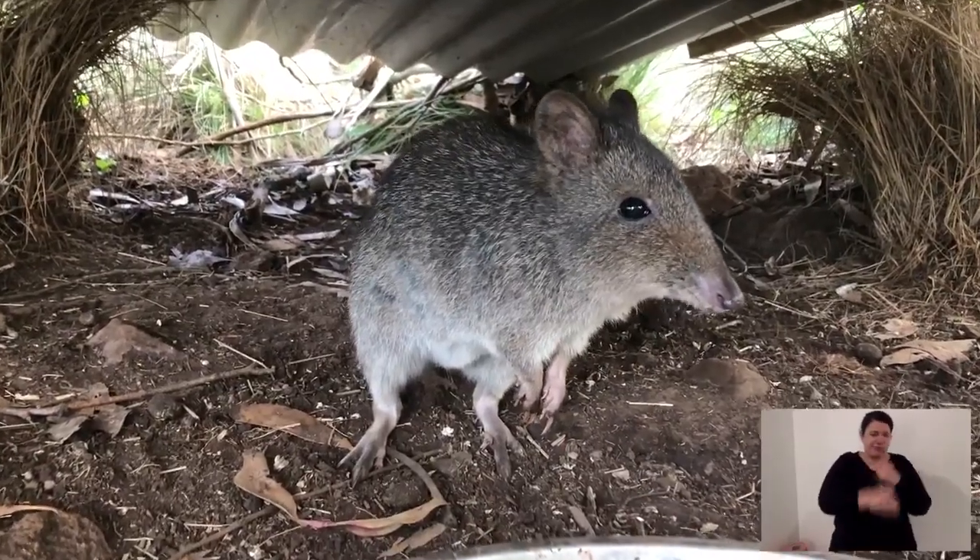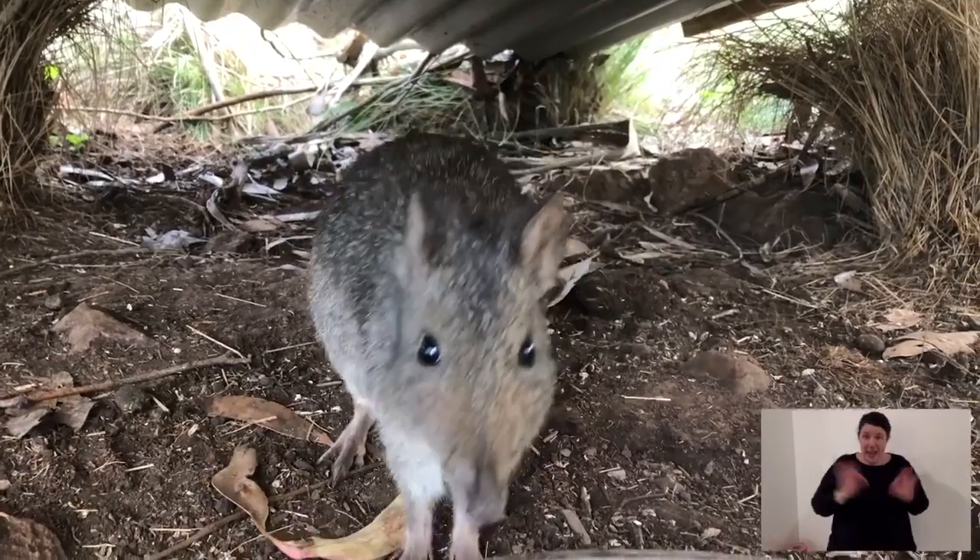A potoroo turns over so much dirt every year. If we don't have the potoroo, who's oxygenating the soil? Who's planting the seeds sitting on the surface? Who's helping to turn leaves and bark into dirt so we don't have such intense wildfires? We must have these species in our environment as part of the bigger picture.